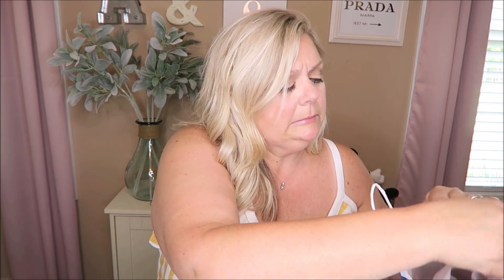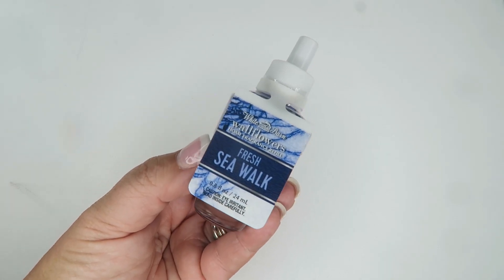You guys know how much I love my wallflowers! They had these for three dollars — only certain scents were at that price, or you could do five for twenty-three. I stuck with the three-dollar ones. I got the Fresh Sea Walk. They had little candles next to them so you could smell before buying, which I love. Fresh Sea Walk is so perfect for summer — it smells like you're at a resort or the beach.